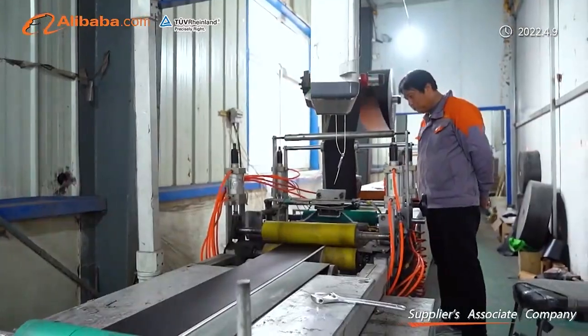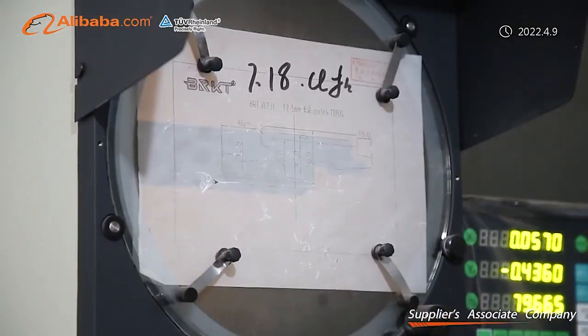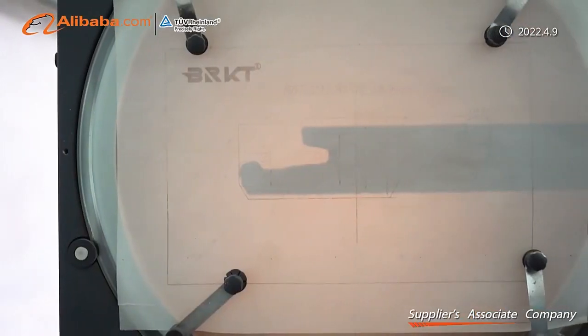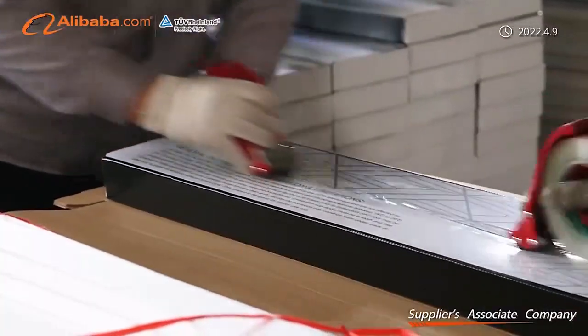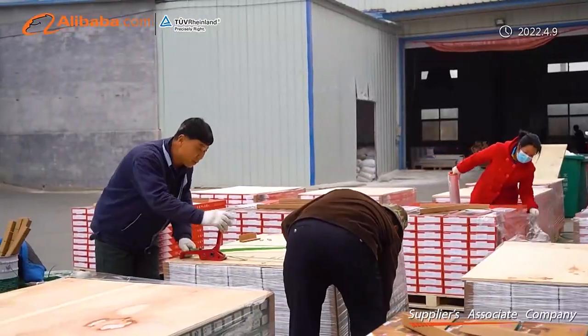There are five sequences of rigorous quality inspections before loading containers to guarantee the quality. We also provide OEM services for purchasers from all over the world, and can provide patent certifications such as Unifit 5G.